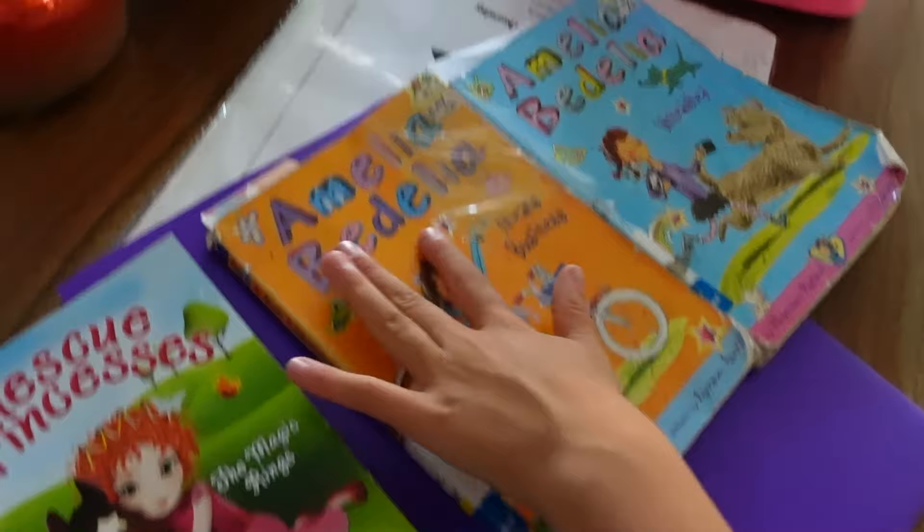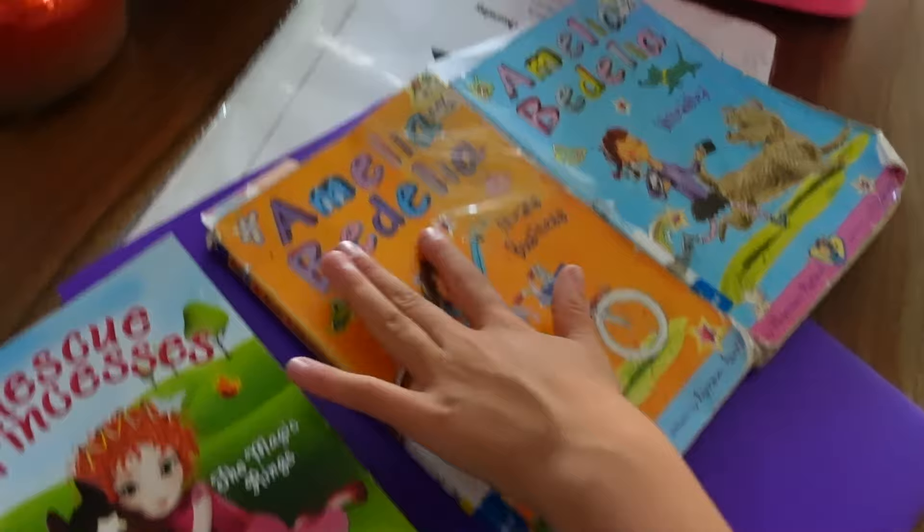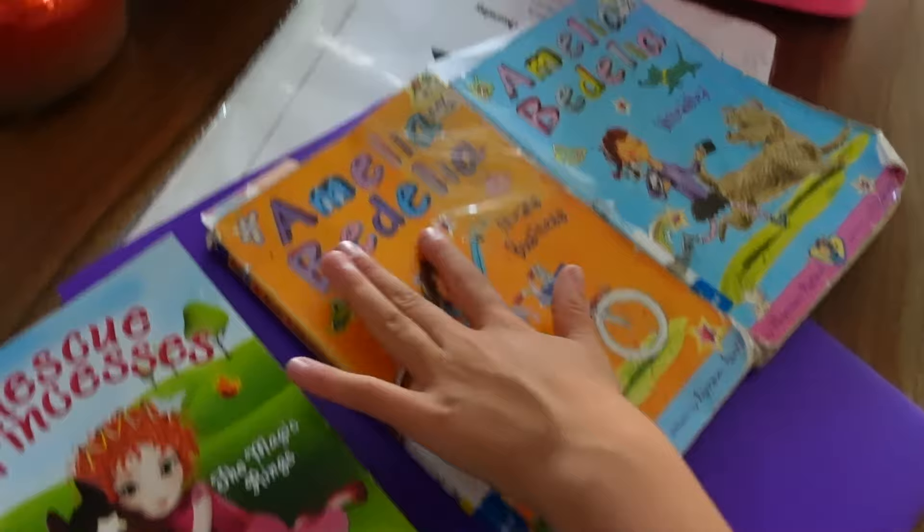So first I have my homework — this is my homework packet. I have my book, my folder that I always bring to school, and then a bunch of pencils and a pencil sharpener. I have books, bookmarks, another book, and a scrunchie. And that's all I have in my backpack. So I have a lot of books in my backpack.